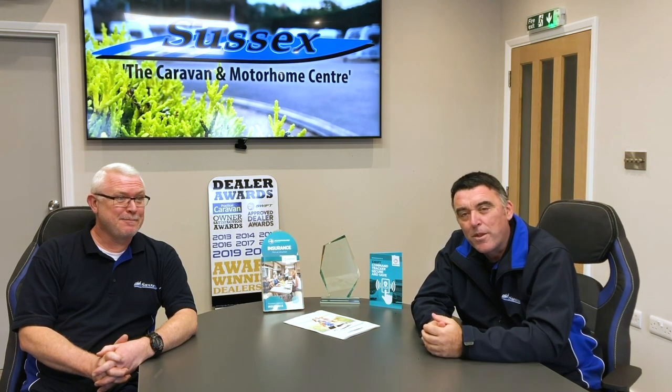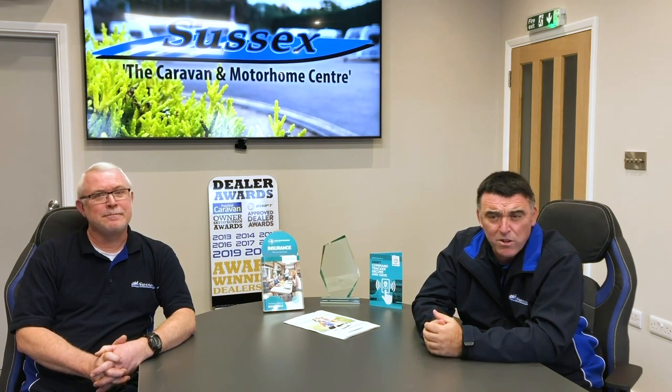We want to show you the eagerly awaited 2021 Sussex Sport Range by Swift. It's had a delayed launch directly resulting from the coronavirus, but now it's here and it's really well good. Swift are one of the UK's largest manufacturers of leisure vehicles, and the Sprite range is their most popular. With its stylish modern body, great specification, and class-leading value for money, it's no wonder it's Britain's best-selling caravan.